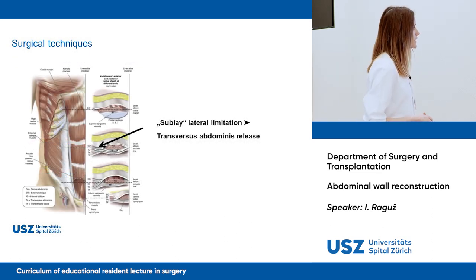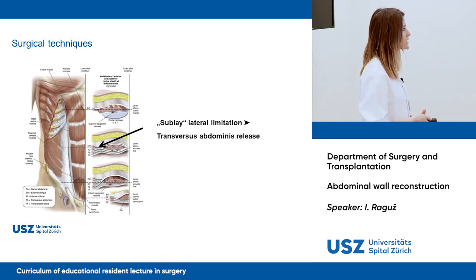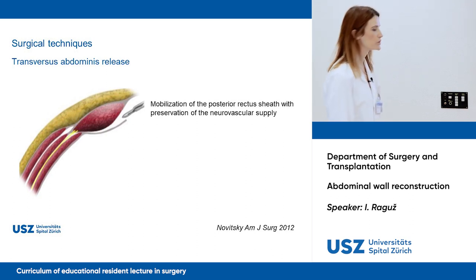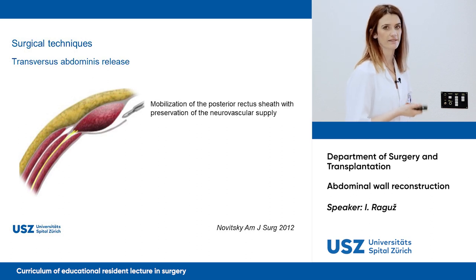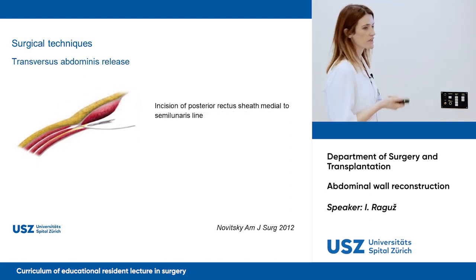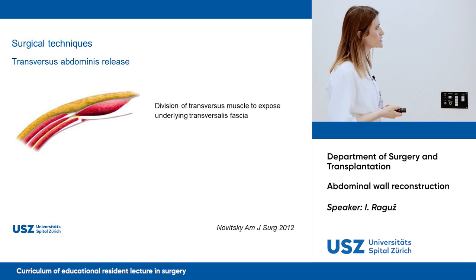What you need to know about sublay is that it ends at the semilunar line. So if you have a lateral hernia or a large hernia, you cannot go further laterally. The answer to this limitation is the transversus abdominis release — TAR. In TAR, we perform mobilization of the posterior rectus sheath with preservation of the neurovascular supply, which is important for the rectus abdominis muscle and the anterolateral abdominal wall skin.